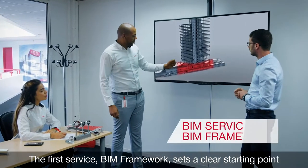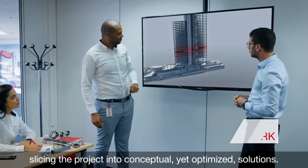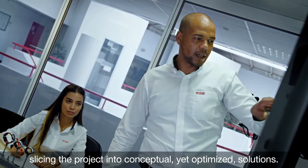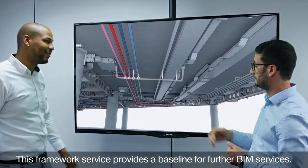The first service, BIM Framework, sets a clear starting point, slicing the project into conceptual yet optimized solutions. This framework service provides a baseline for further BIM services.